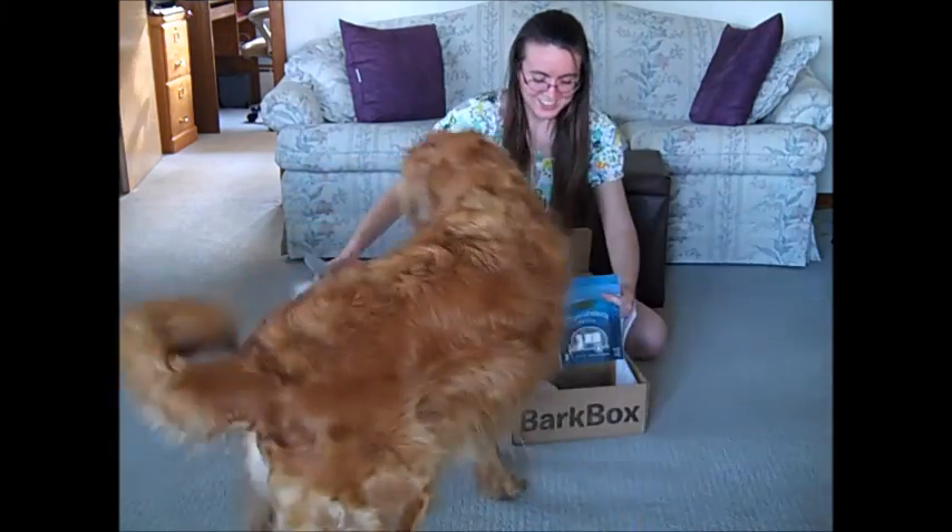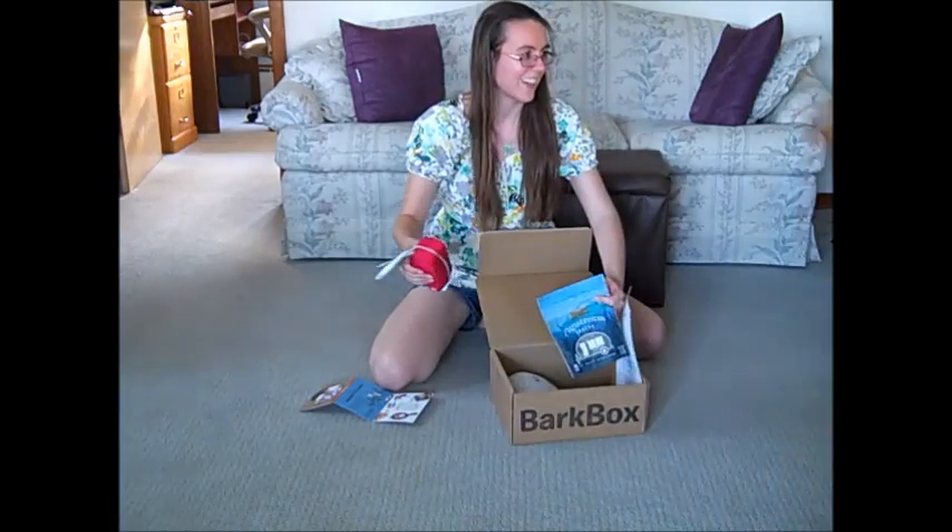I got to show you treats and all you want to do is take the toy and get off camera. There she goes.